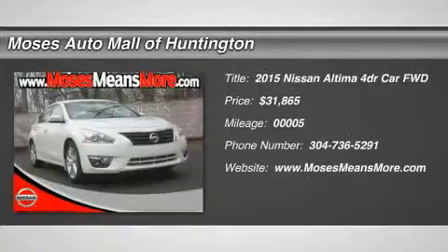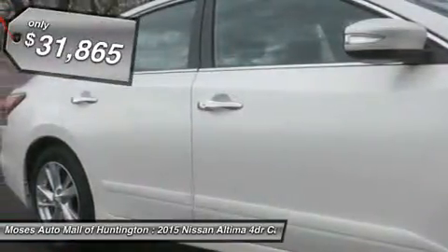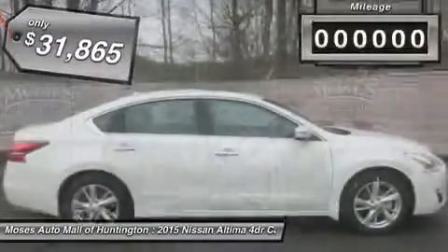You'll love this 2015 Nissan Altima. This is a car you'll want to take home. With just 5 miles, it features a variable transmission and an exterior color of pearl white. Call us and be the first to open the car door today.